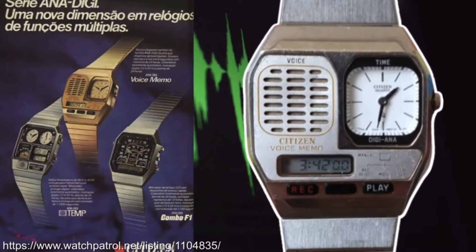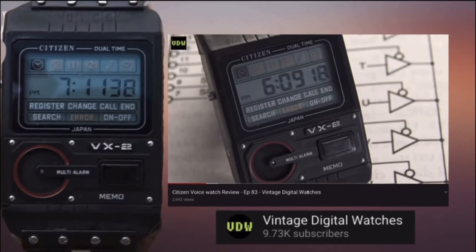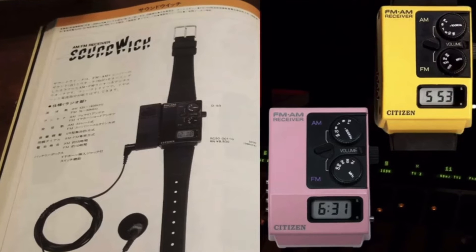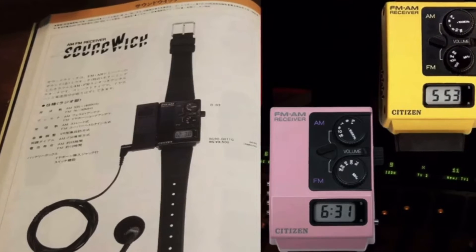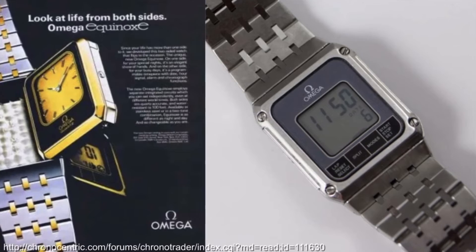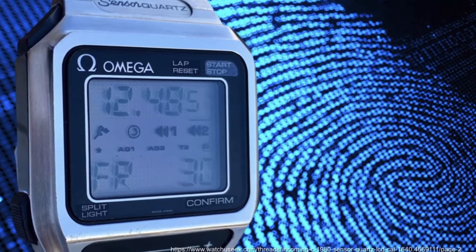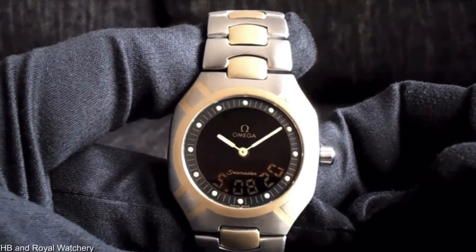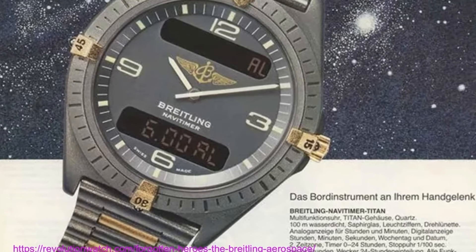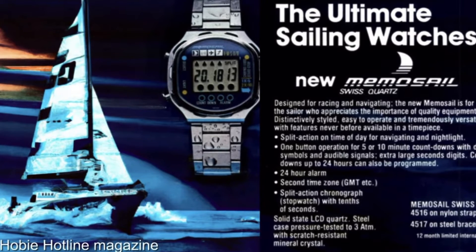Technological advancements didn't escape Citizen's attention either, leading to the introduction of the ANA Digi voice memo in 1985, the amazing VX2 Voice Master, and the cool-looking radio watch called the Citizen Soundwitch. The Swiss were still in the digital watch game in the 80s — Omega showcased the Equinox with a JLC Reverso-style function, the Sensor Quartz with touch screen capability, and the Seamaster multi-function. Meanwhile, the iconic Breitling Aerospace made its debut during this era, and one of my personal favourites from the Swiss offerings is the Memesail LCD regatta watch.